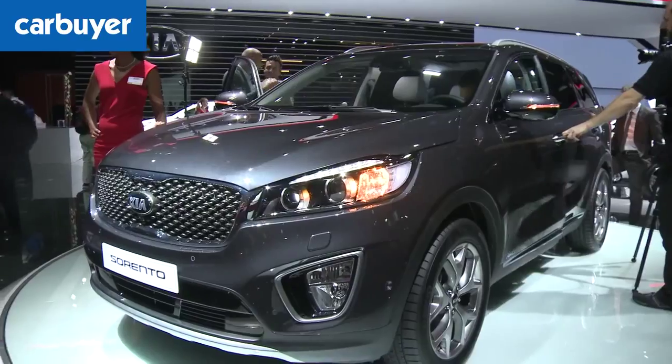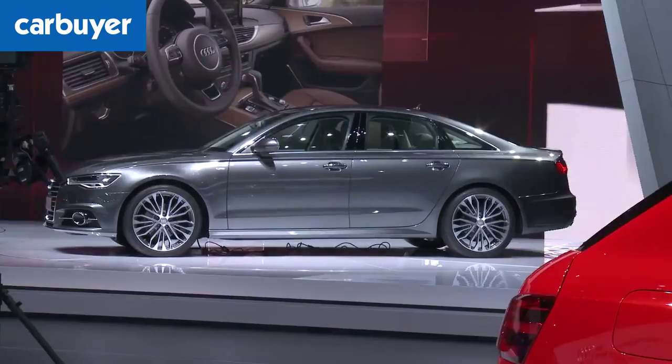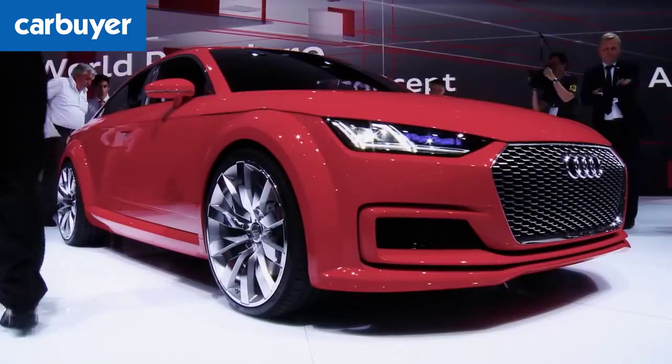Bonjour tout le monde et bienvenue en France. Actually, that's as far as my French extends. But welcome to the 2014 Paris Motor Show and the Car Buyer A to Z guide of all the best new cars unveiled here today.